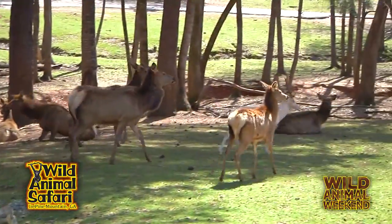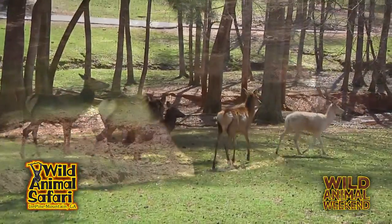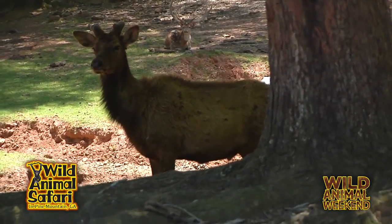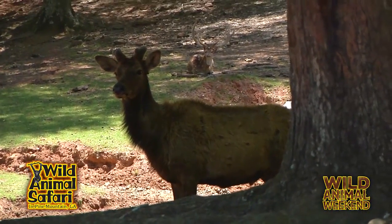So when you're in the drive-through, even the walkabout, and you see this fur hanging down, it's not a bad thing. We've had people say, oh, they're mangy. They're not mangy at all. They're completely healthy. It's just keeping them cool.